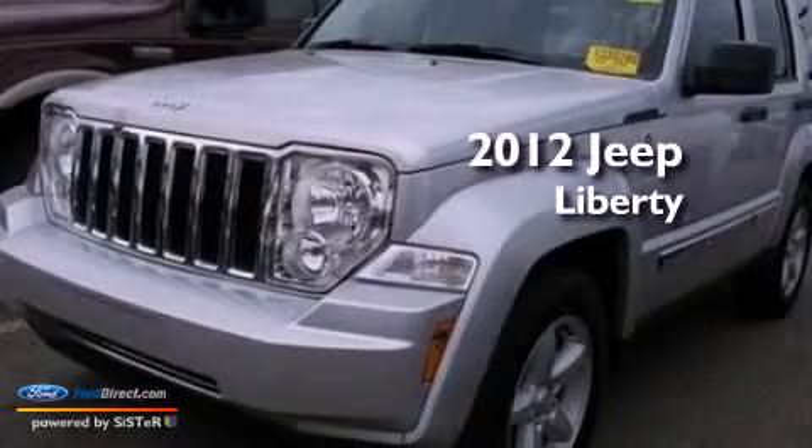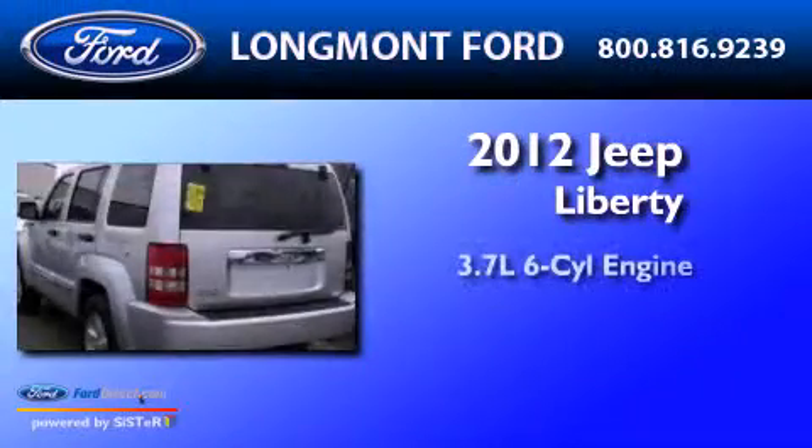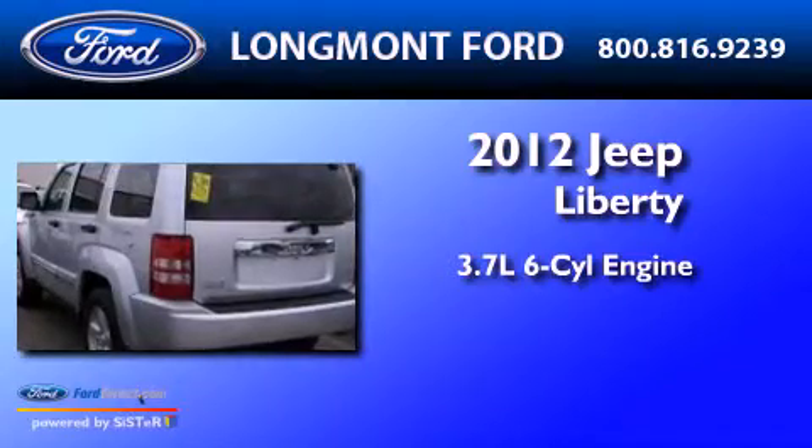This is a 2012 Jeep Liberty. It features a 3.7 liter six-cylinder engine, a four-speed automatic transmission, and four-wheel drive.